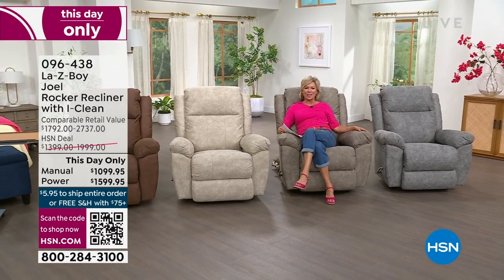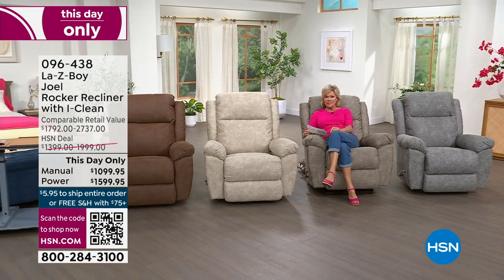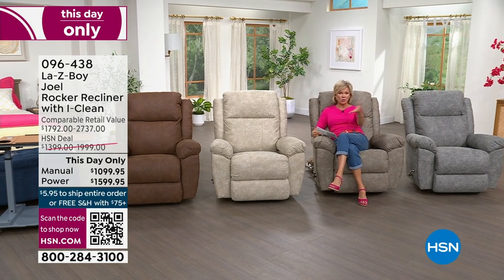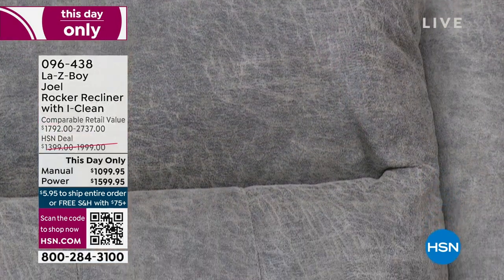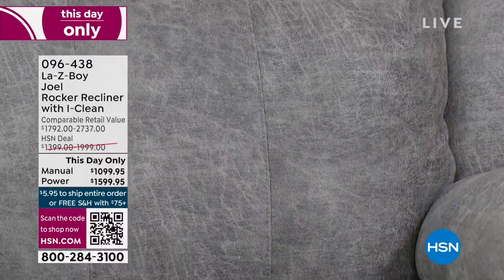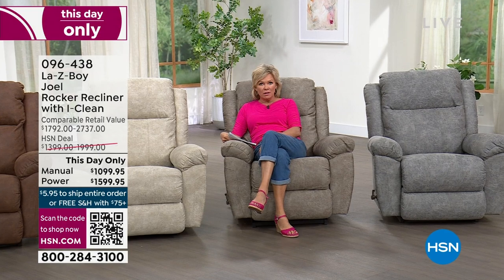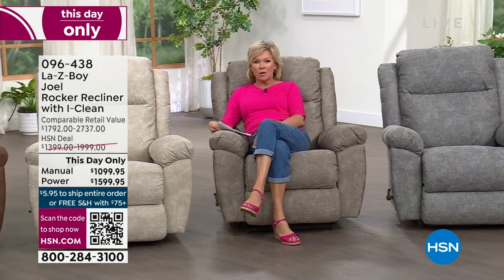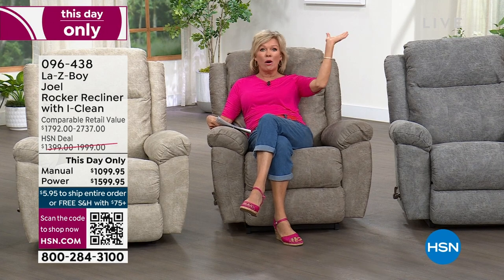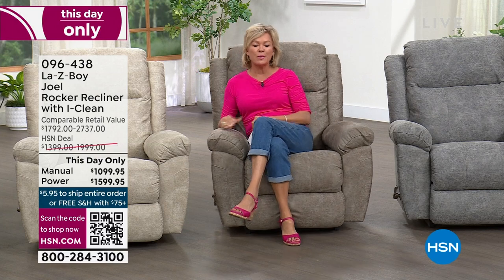It's just a matter of whether you want the manual version or the power recliner. The savings on the manual option is $692 compared to what you'd spend at La-Z-Boy or other stores. If you want the power, check this out — it's $1,137 savings, over a thousand dollars off, this day only.